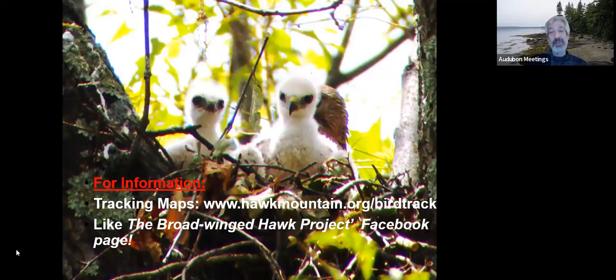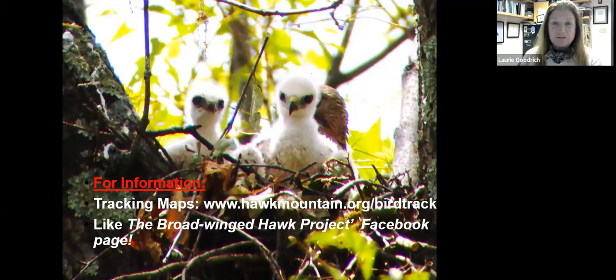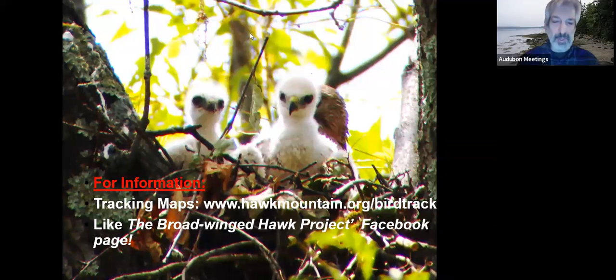Thank you so much for joining us tonight on somewhat short notice — we greatly appreciate it and loved your program. Best of luck with everything you're working on. Thank you very much for having me. Hawk Mountain has a lot of information on our website about the broad-wing research. Happy holidays and happy new year to everyone, and we'll see you in the new year.